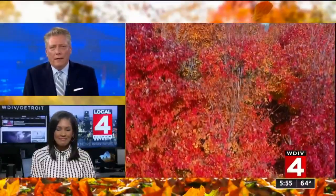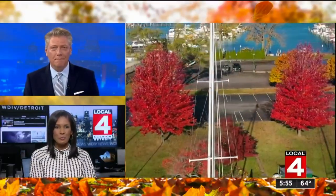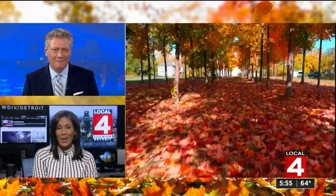It may be hard to notice with all the rain that we've had this week, but the fall colors have really hit their peak here in southeast Michigan. And luckily enough for us, the clouds parted just enough today for Tim Pamplin to get out and help us all enjoy the beauty of fall.